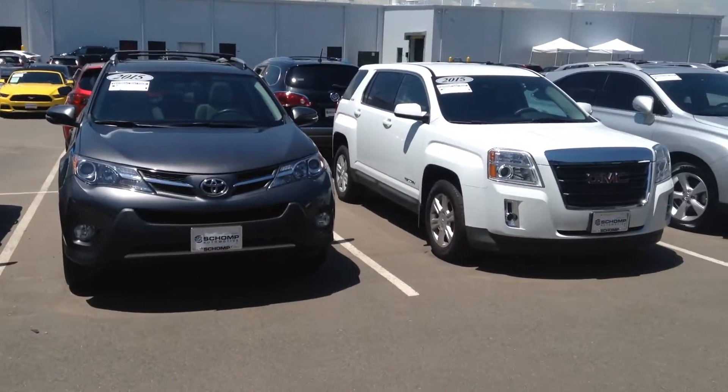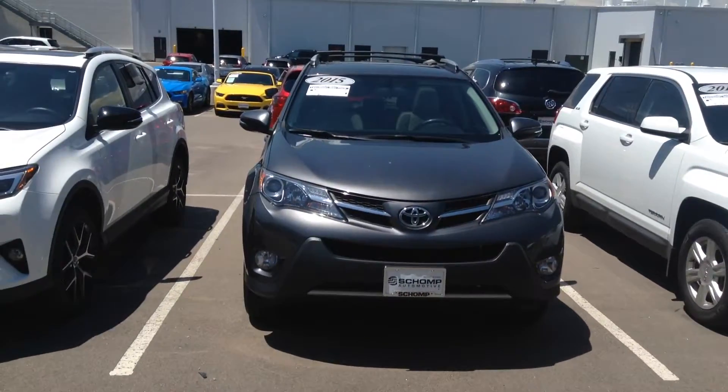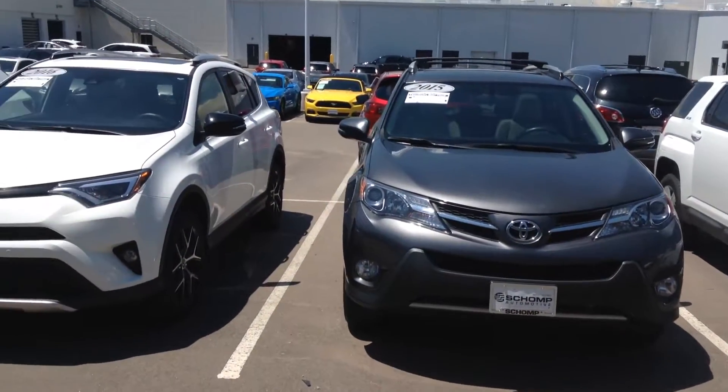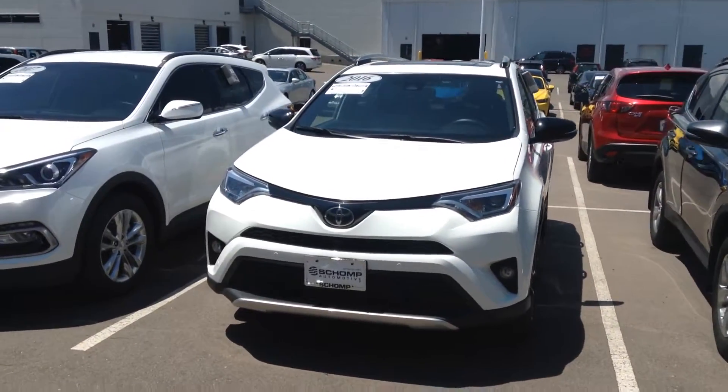Just to keep them fresh in your mind: there's the GMC Terrain, the Toyota RAV4 — the charcoal one which is the XLE — and then we've got that fully loaded RAV4, I believe it is the Sport Edition.